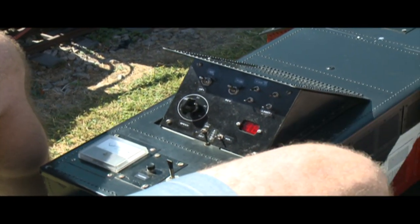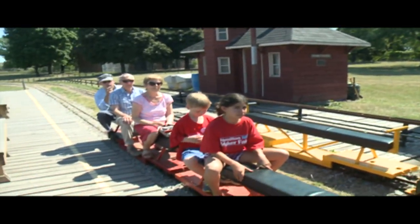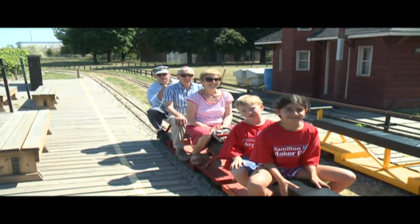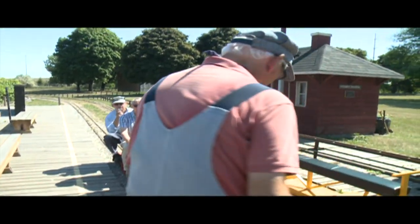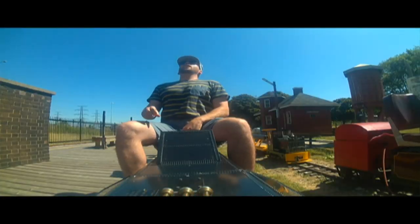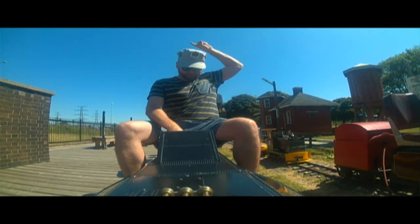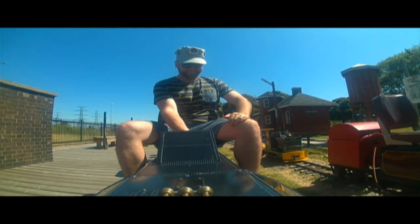So are you getting on? I'm going to get on behind here. When do I go? You're going to wait for our conductor at the back to blow two whistle blows. And then you'll call all aboard. And then the horn, and then turn the knob. All aboard! There we go. And we're off.